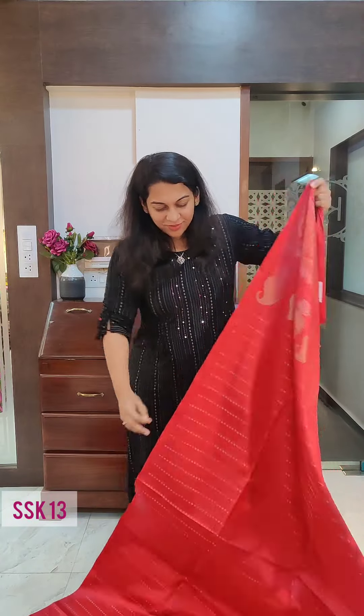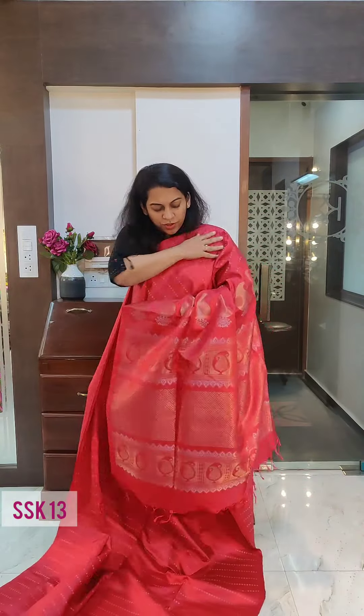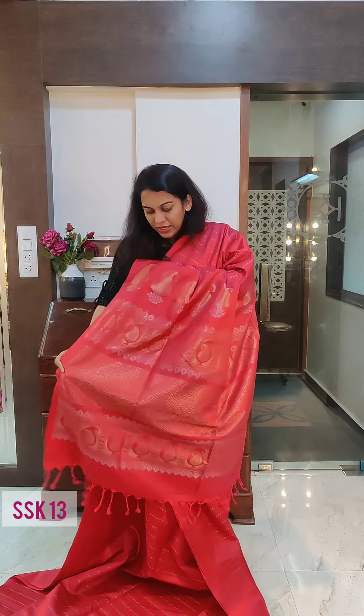This is the first saree — a lovely cherry red, pinkish red colour. There are beautiful butta lines on it, beautiful zari lines with small buttas, small motives. This is the gorgeous pallu. So this is a pinkish red colour but more towards red — it's not orangish red is what I will describe it as.